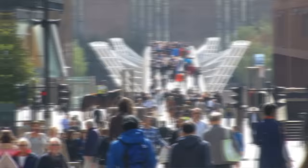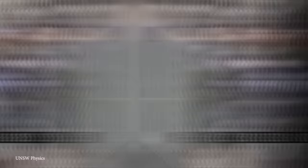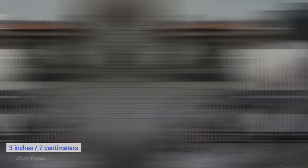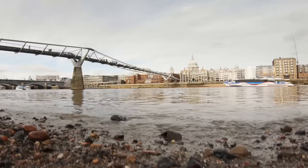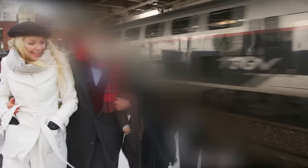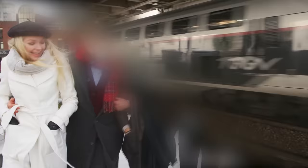Almost immediately, it became apparent that something had gone wrong in its design. With more than 90,000 people crossing it on the first day — as many as 2,000 on it at a time — the bridge began showing signs of synchronous lateral excitation, which put simply meant that it began to sway from side to side by as much as three inches. This was close enough to be visible and pose serious safety concerns, so it was closed two days after the opening ceremony. Fixing the issue took almost two years of planning and construction, and after an additional 5 million pounds of work, it was able to reopen in February of 2002 without any wobbles.